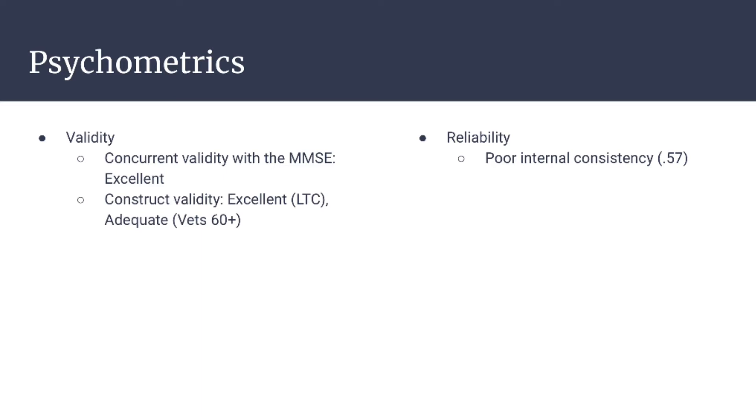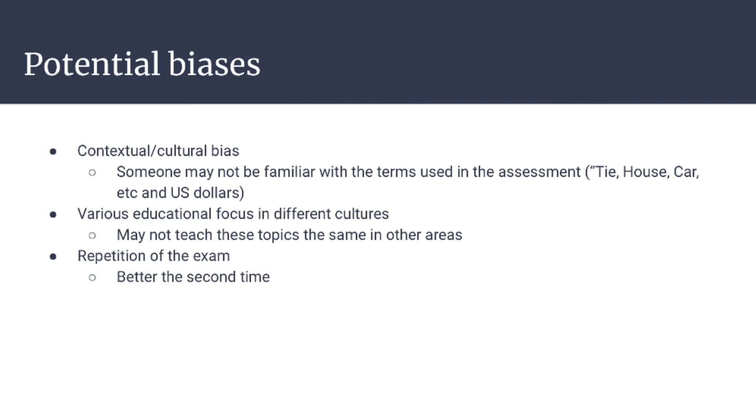The SLUMS is less researched than other cognitive exams such as the Mini Mental Status Exam. However, it has excellent concurrent validity with the Mini Mental Status Exam and excellent construct validity in long-term care, but only adequate construct validity in the veteran's 60 plus population. For reliability, the SLUMS has poor internal consistency. Some potential biases include contextual or cultural biases if someone is not familiar with terms used in the assessment, such as tie or car or the US dollar system. There could also be variation in educational topics covered, such as reading and drawing a traditional clock face. Lastly, if someone has taken the exam before in a different setting, their scores may be better the second time.